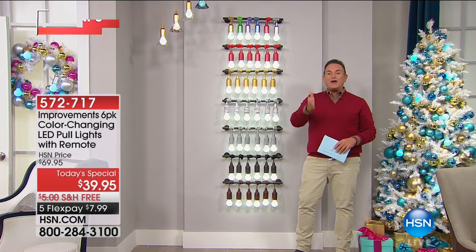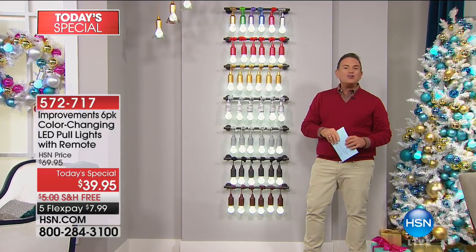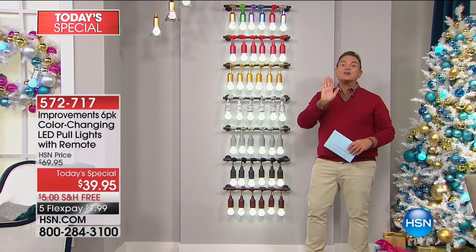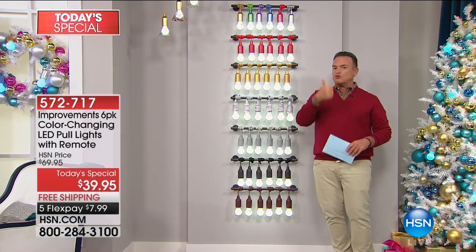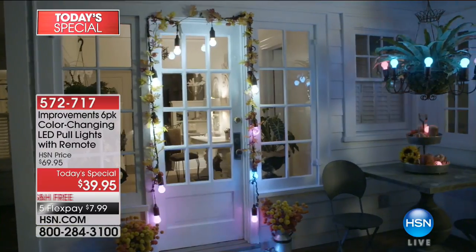We turned to our friends at Improvements, a catalog we have a collaboration with. We've sold these before and they've sold out, so we had to improve them. They improved them by bringing you a choice of amazing colors. They're called Pull Lights - you don't plug them in, they operate on batteries, and you're going to receive 18 batteries with them.